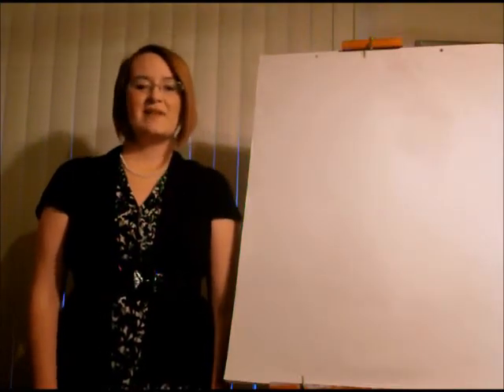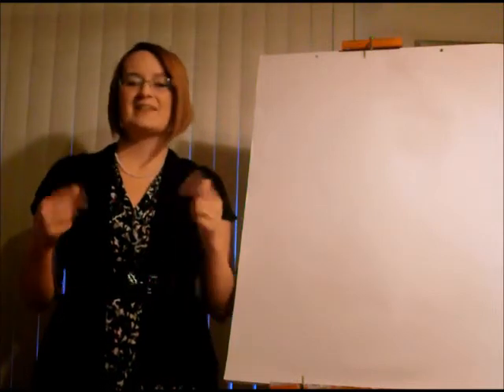Good morning, kinder friends. My name is Mrs. Williams, and I'm going to be your teacher today.